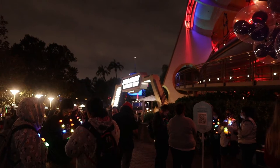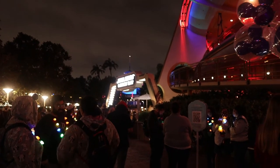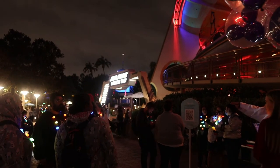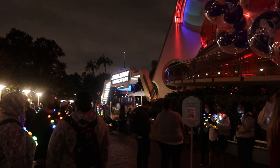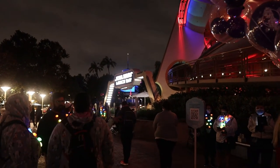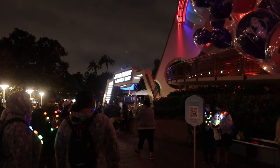Our first stop for the party was actually coming over to Tomorrowland to Star Wars Launch Bay, where they have these QR codes that you have to scan in order to join the virtual queue for the merchandise. So make sure you get over here quickly and scan it!